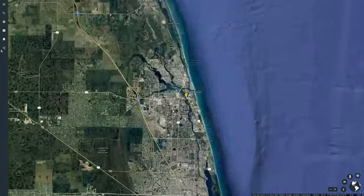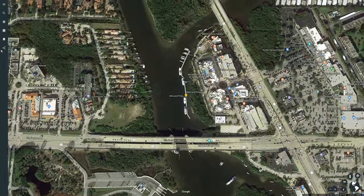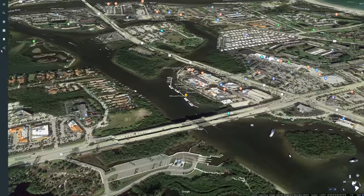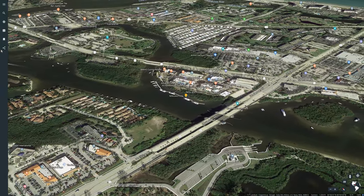Here's a little bit of history coming alive with the replica ships Nina and Pinta docked at Harborside Place in Jupiter, Florida.